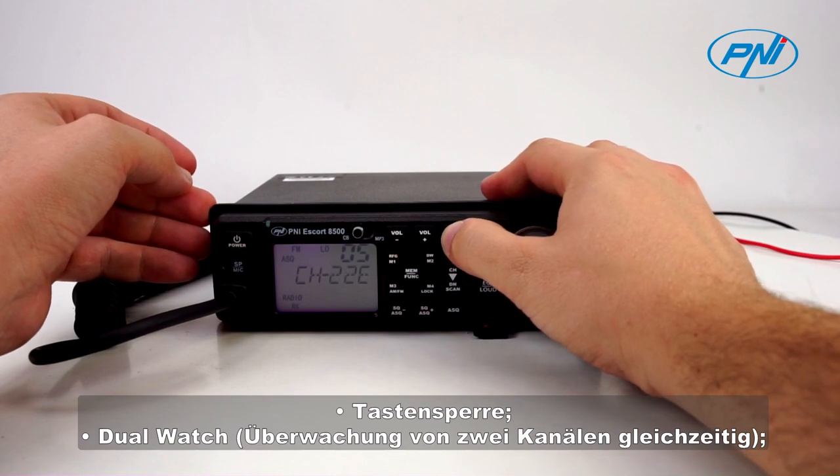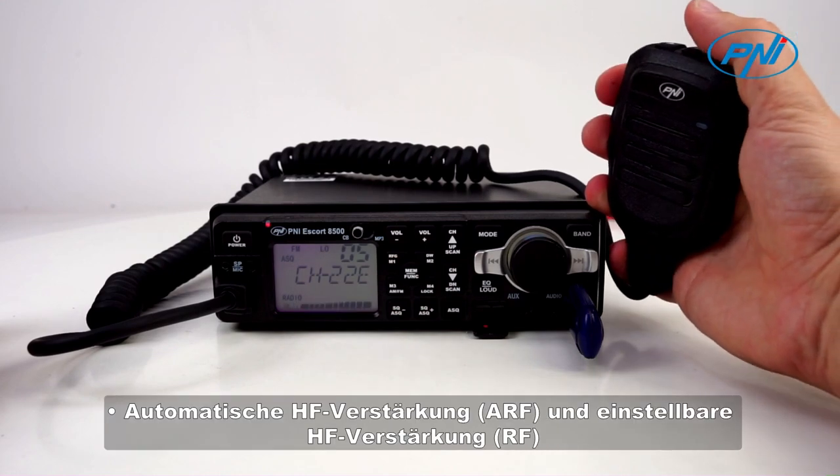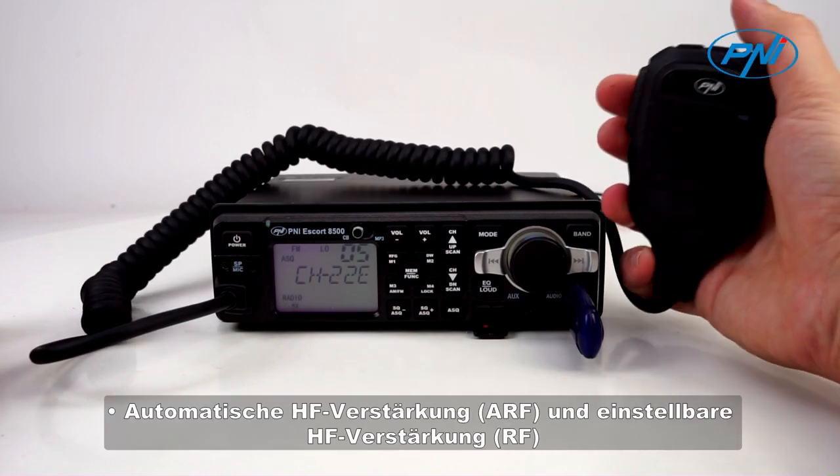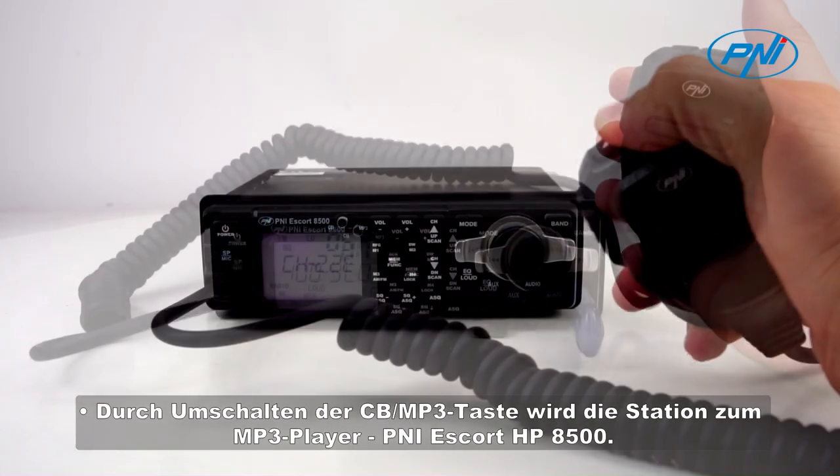dual watch, monitoring two channels simultaneously, channel scan, channel memory, automatic RF gain and adjustable RF gain. By switching the CB-MP3 button,